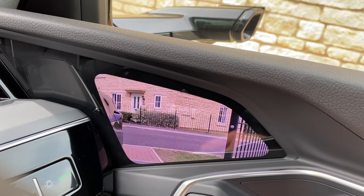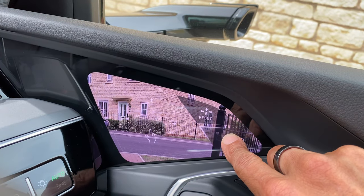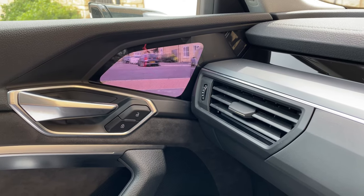They're also dead easy to adjust. You just tap on it and then use your finger to move it around. If I click on the other side, you can see that this side is adjusting as well. But I guess the big question is: are they any good? Are they worth the £1,200 upgrade? Let's take them out onto the main road and you can decide for yourself.